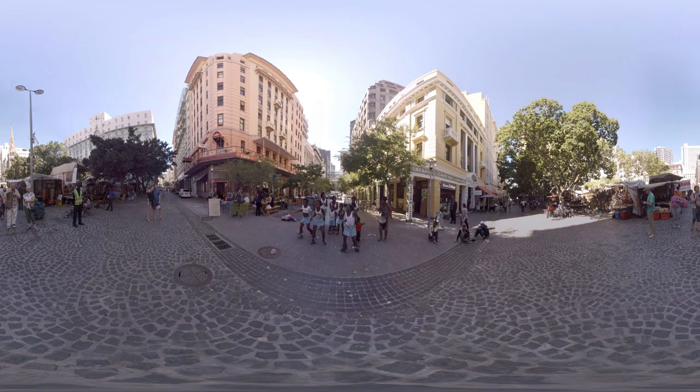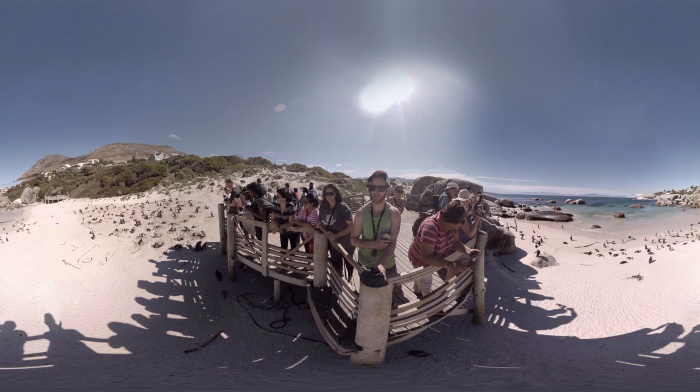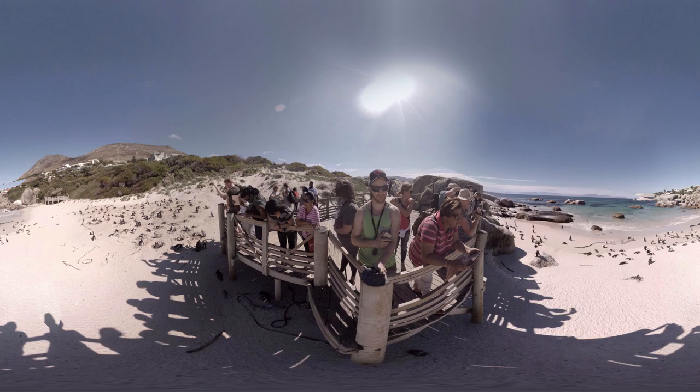Looking for something different? How about thousands of penguins in a warm beachy environment? Boulders Beach is 30 minutes from the city and a fascinating viewing area for these unique African penguins. The area is protected and closed off to visitors, but it's common to have penguins swim or waddle right past you at adjacent beaches close by.